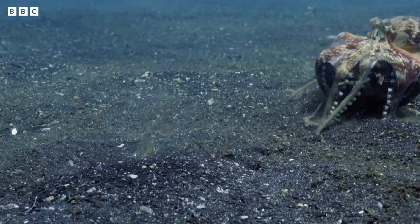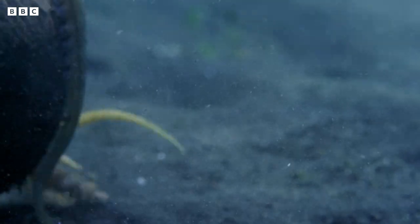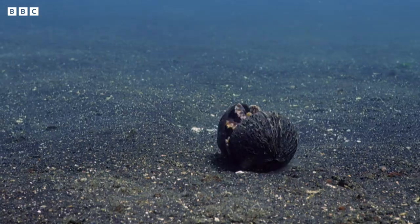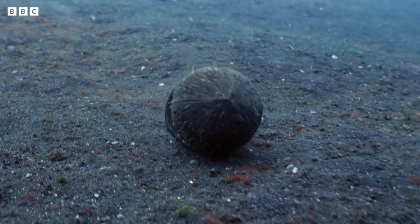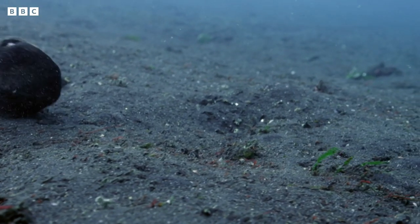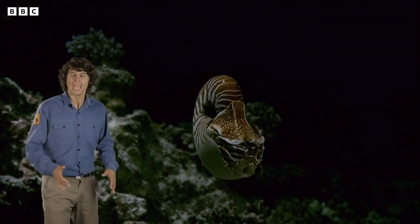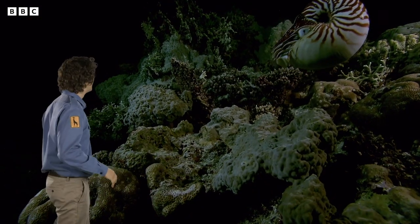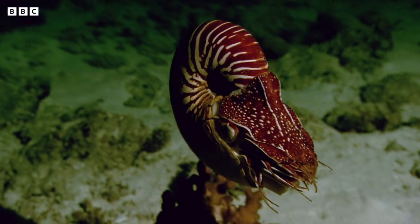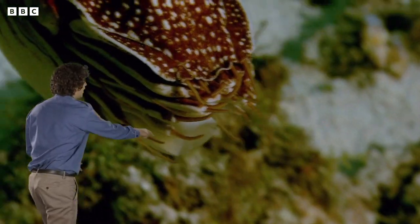The veined octopus doesn't have any special armour to protect himself and he isn't quick enough to get away from the flounder on his own. But he is very clever — he is using a coconut shell as a shield. Now he's found another half of the shell. That is a very clever way of getting around. Now this is something really special — it's called a Nautilus. It lives deep under the water and only comes up to the surface at night time to feed. They travel around using special pockets of air inside their shells and shoot out jets of water from a tube.